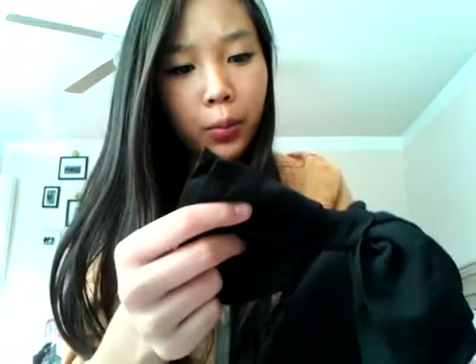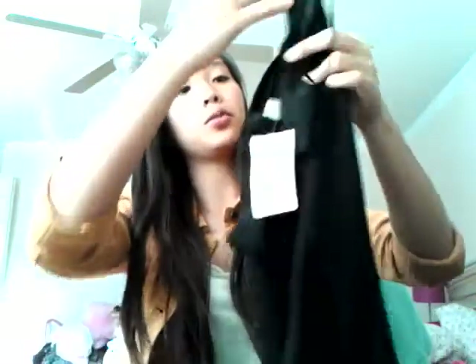I also got this black dress. The bow kind of fell off, but my mom said she could attach it back on, no problem. It's tied up at the top and then it flares out at the bottom. This was $20 and then it marked down to $10, so I got it for only $5. I have no idea where I'm going to wear it, but it was so cheap that I had to get it.